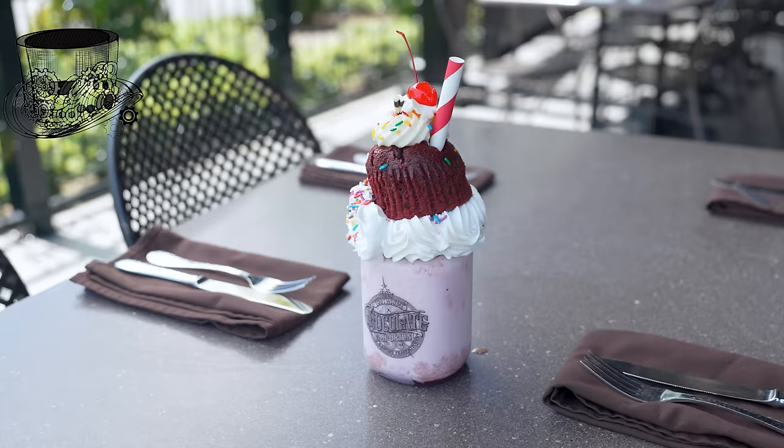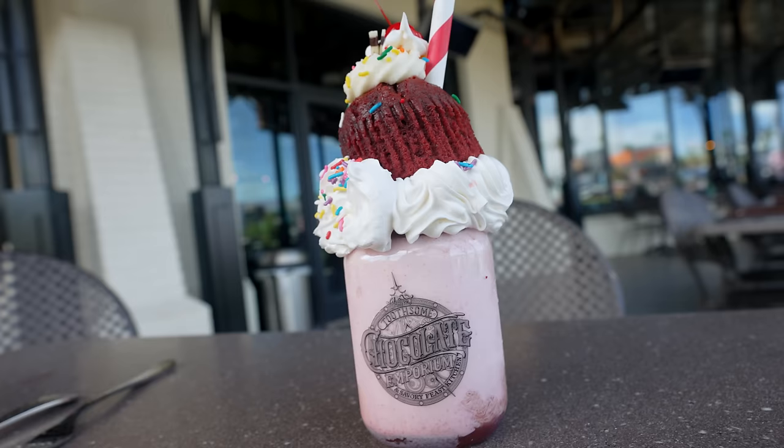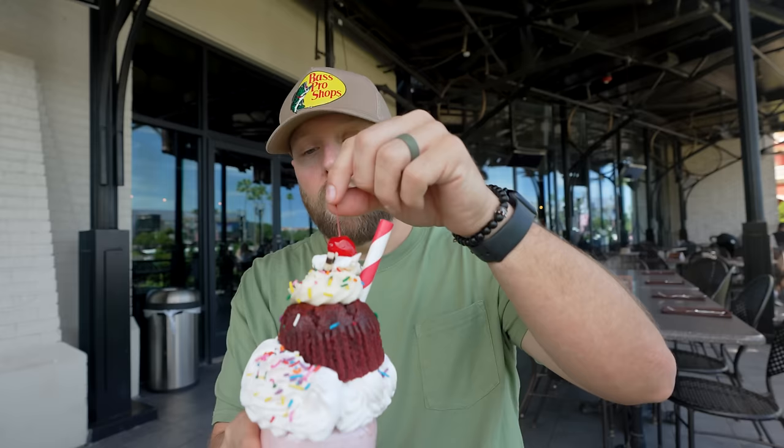Next up, we have the red velvet milkshake. So this is vanilla ice cream, a red velvet cupcake, raspberry sauce, rainbow sprinkles, topped with a maraschino cherry. I do love me a red velvet cake. Anna doesn't really like it that much, so I don't get it very often — I think it's the cream cheese frosting. A lot of these we haven't had. We come to Universal all the time, but we've probably not had 12 of these milkshakes, so it'll be interesting today.